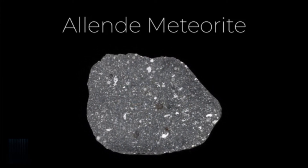Yeah, even though there are lots of stones, they're all considered part of the same meteorite. All in all, about two tons of this meteorite was recovered. Study of the Allende meteorite reveals that it is one of the oldest objects in the solar system — older than Earth itself.